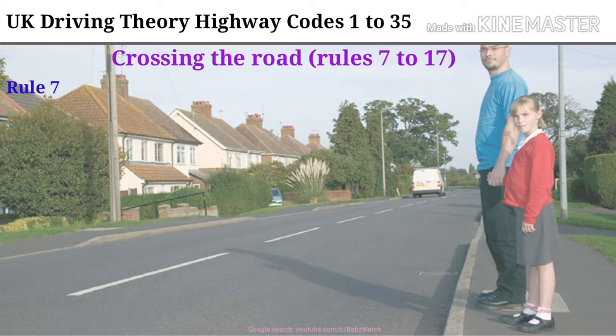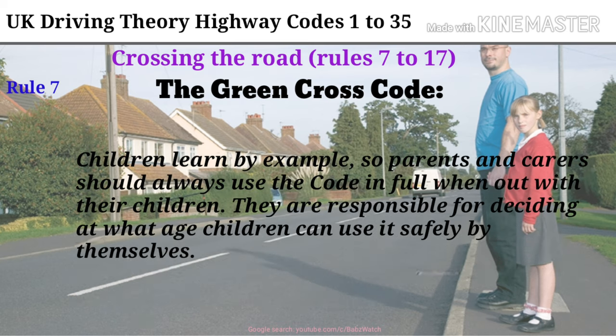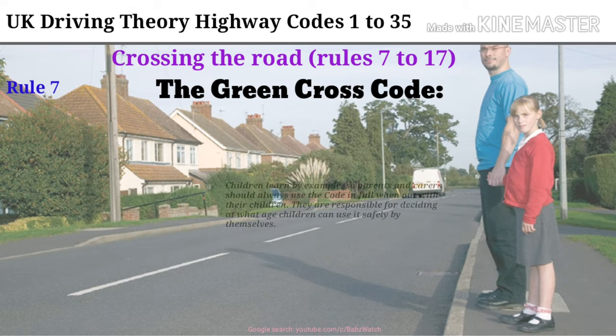Crossing the Road, Rules 7-17. Rule 7. The Green Cross Code. The advice given below on crossing the road is for all pedestrians. Children should be taught the code and should not be allowed out alone until they can understand and use it properly. The age when they can do this is different for each child. Many children cannot judge how fast vehicles are going or how far away they are. Children learn by example, so parents and carers should always use the code in full when out with their children. They are responsible for deciding at what age children can use it safely by themselves.